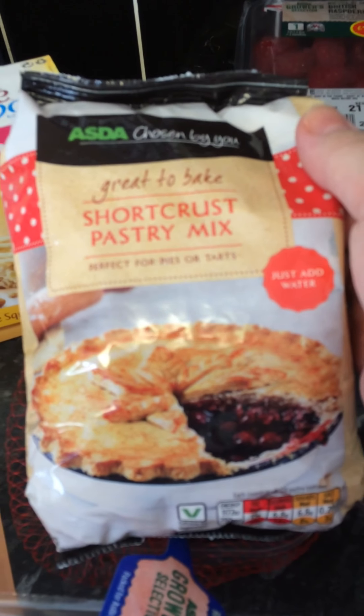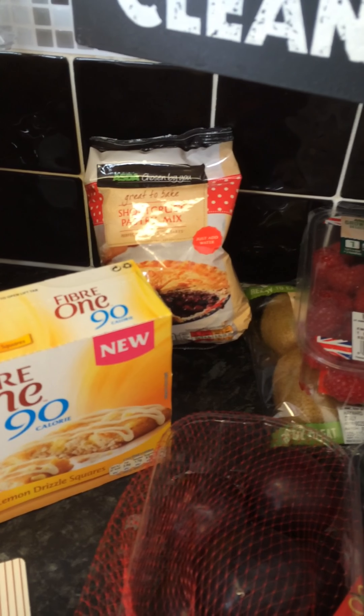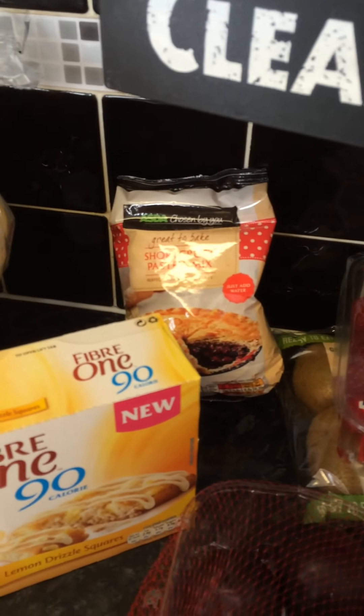I've got some shortcrust pastry mix because I'm going to make a quiche. I went to buy one today and I looked at them and I thought, my quiches are so much nicer. So I'm going to make a quiche for dinner tonight.